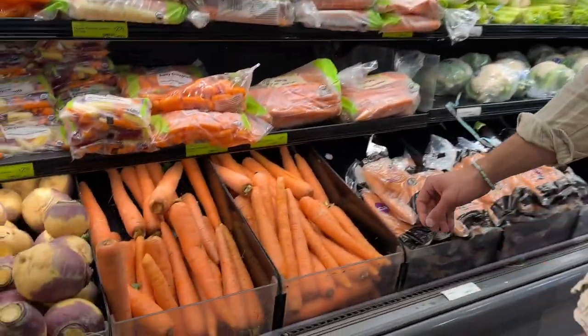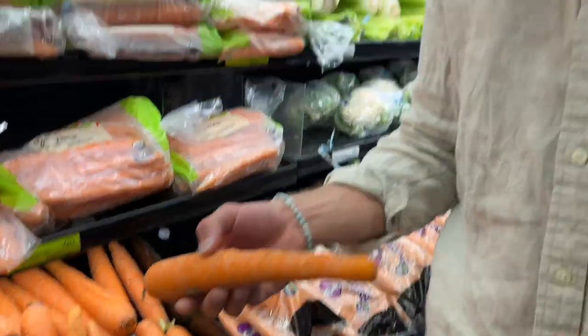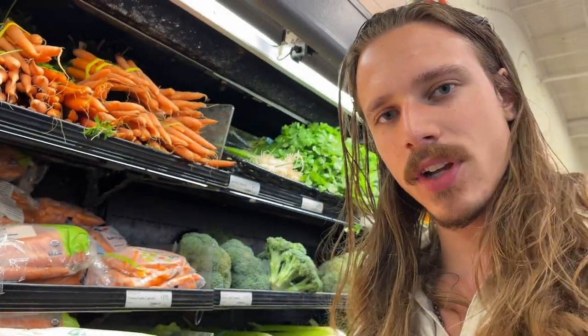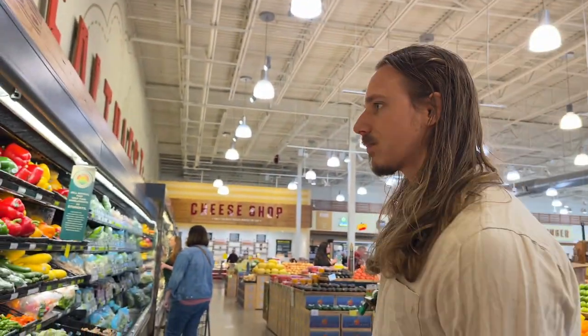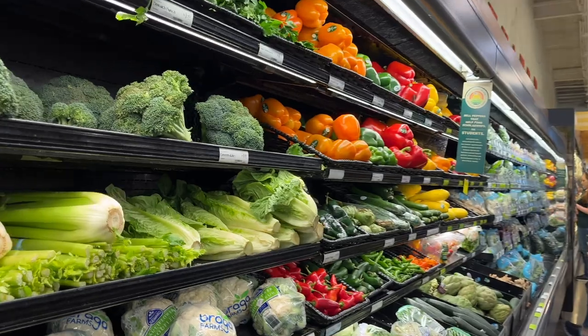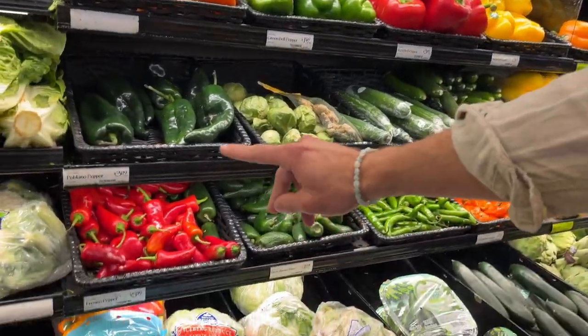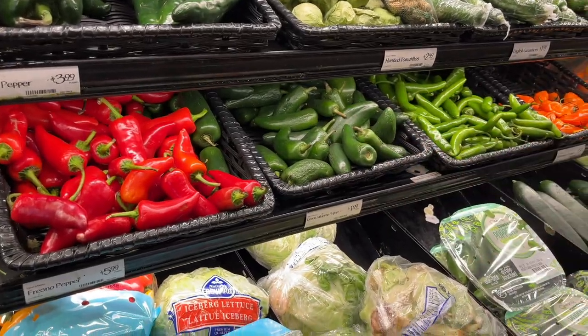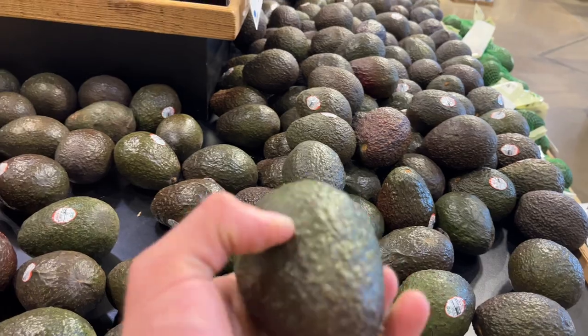I'm a big fan of raw carrots — I eat them one to two times, five days a week or so. That's really good for binding to excess estrogen, which can be really helpful. There's also special fiber in broccoli, and if you want to get a little spicy, some peppers are great too.